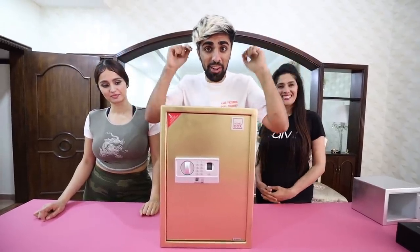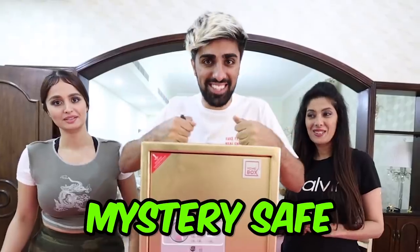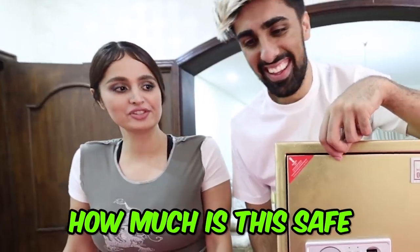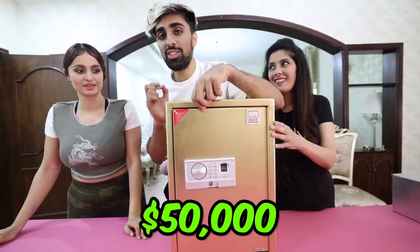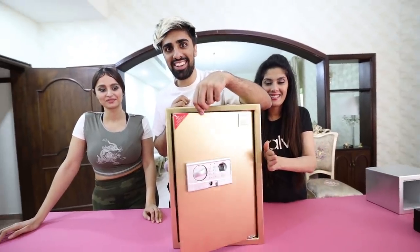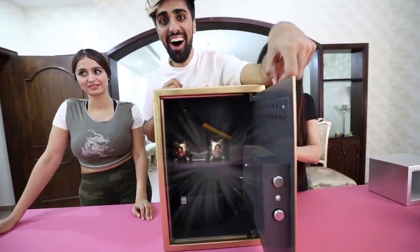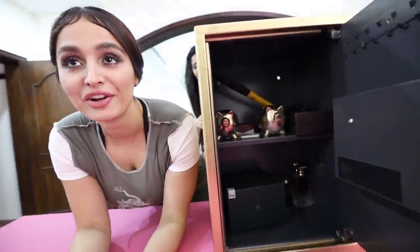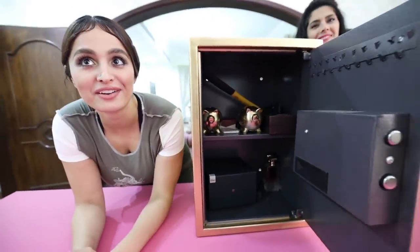Now it's time for the $50,000 mystery safe. I am so nervous for this one because there's a lot of money on the line. How much is this safe? $50,000. This one's interesting — there's gold. I feel like we're onto something.